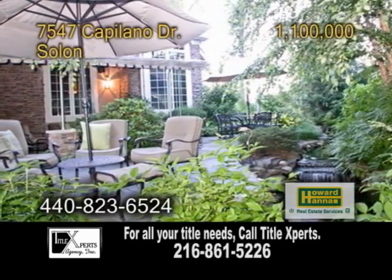Enjoy the private covered patio and pond surrounded by lush landscaping. For more details, contact the Seuss team.